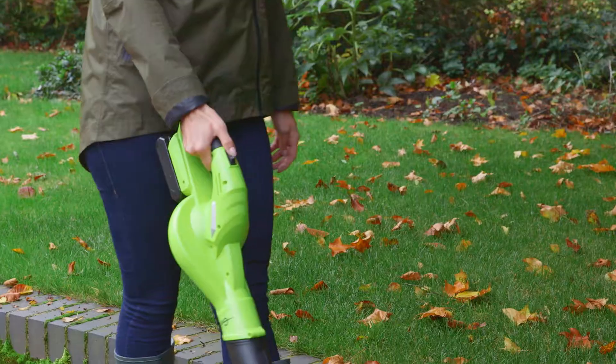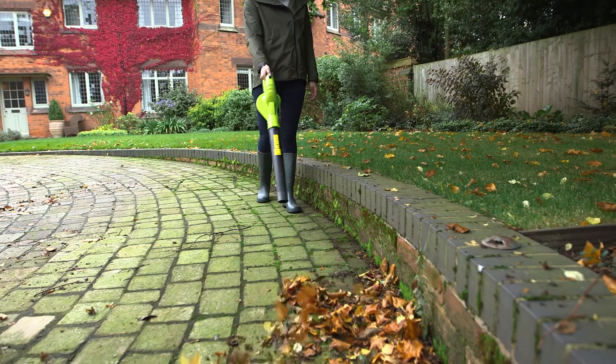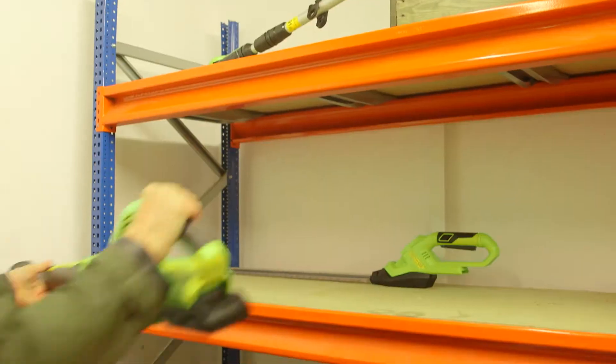The cordless leaf blower's long tube is ideal for blowing leaves out of those hard to reach areas and stores easily away.